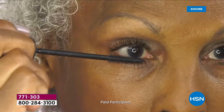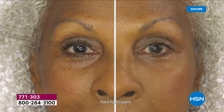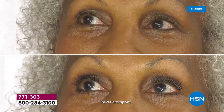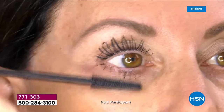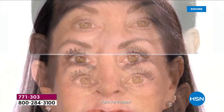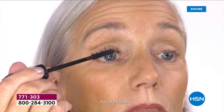This next model has a different lash dilemma — her lashes are short and already kind of fine. Look at that difference: her eye looks bigger, her lashes look longer and more voluminous. If she was trying to use a traditional volumizing mascara with a big fluffy brush, it would be messy. Look how clean her lashes look. We want your lashes to look like your lashes, not big chunky false lashes.